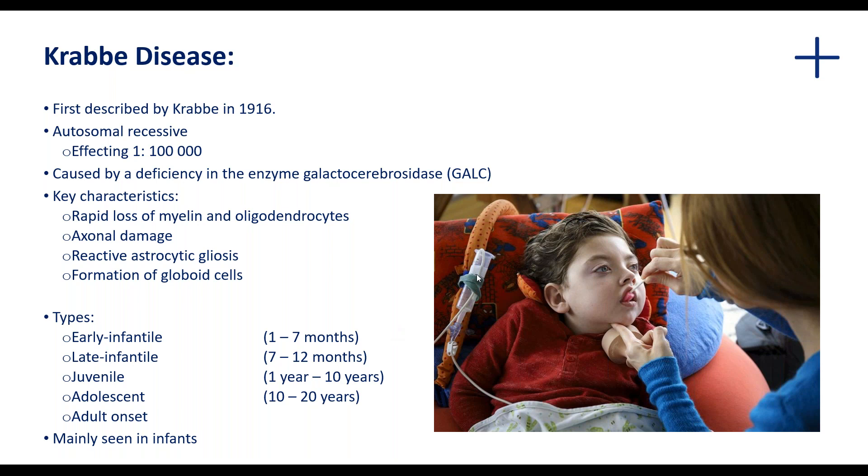Krabbe disease was first described in 1916 by Knud Krabbe, a Danish neurologist, who described five patients observed to display severe neurodegenerative disease — these were infants. A couple of years ago, a paper was published to tribute the work and the life of this neurologist. Krabbe disease is an autosomal recessive disease and is estimated to affect one in 100,000 individuals in a population.